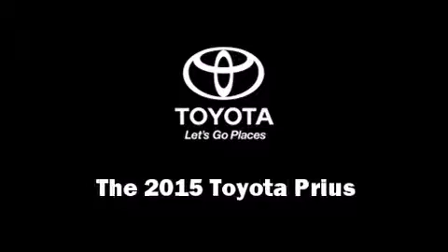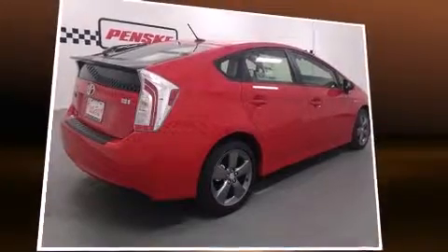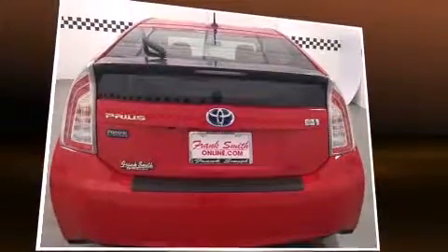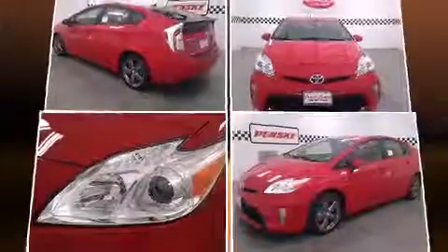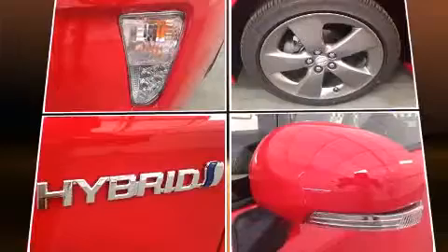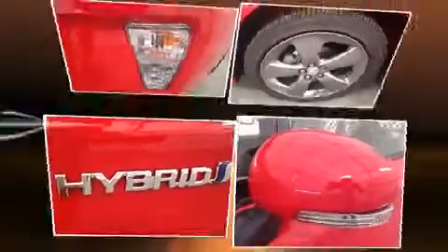The 2015 Toyota Prius achieves smooth gear shifts thanks to its efficient four-cylinder engine. For added security, dynamic stability control supplements the drivetrain.